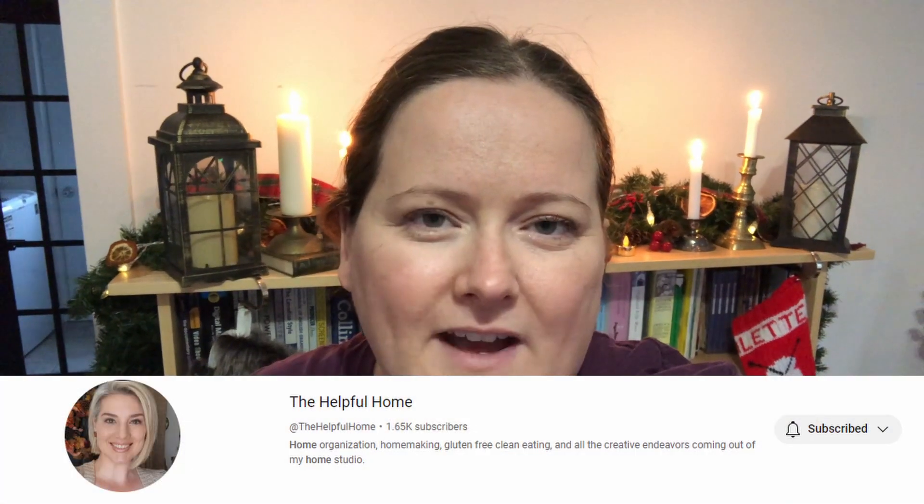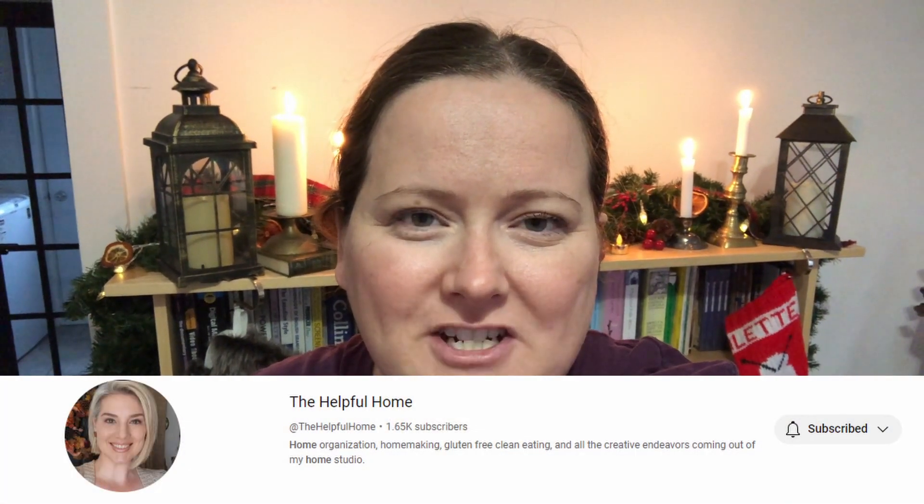That's my Tiny Tidy for this week. Once again, I want to thank Sunday Dawn over at the Helpful Home for hosting this collaboration. The link to her channel will be down below in the description box, as well as the link to this week's playlist, so you can watch everybody's Tiny Tidy this week. Thank you so much for watching. Please give this video a thumbs up, subscribe if you're new, stay safe and be well. Until next time, bye!